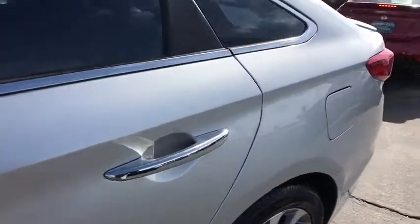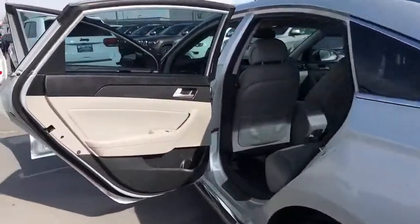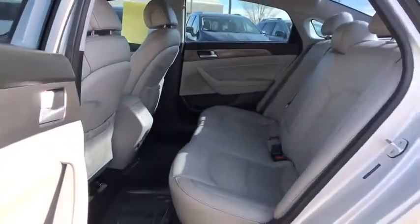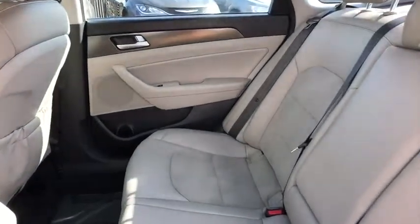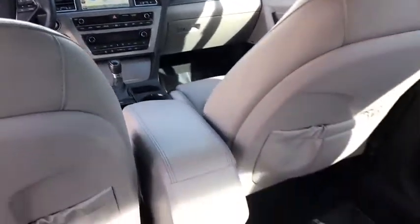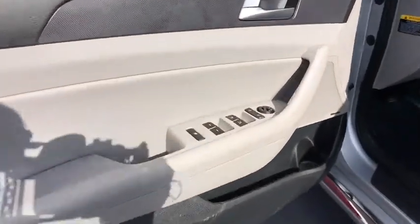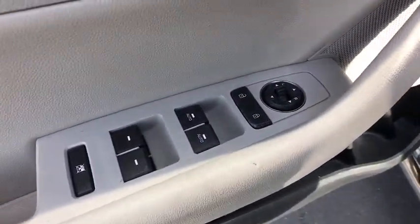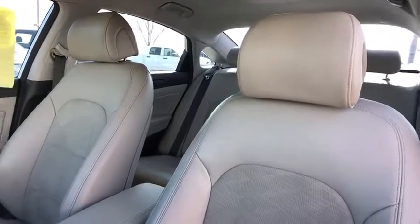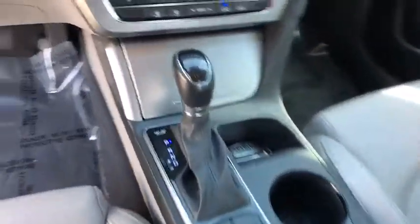Take this vehicle for a spin and see why so many shoppers are now proud owners. Please comment and share.